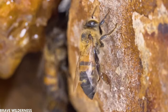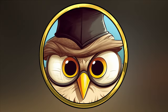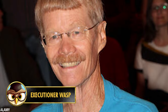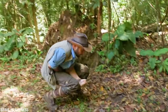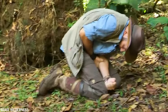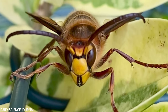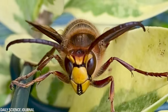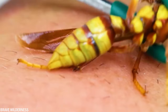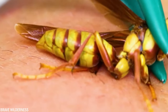Although Justin Schmidt says the bullet ant has the most painful sting, many other people — including YouTuber and wildlife expert Coyote Peterson — say the executioner wasp is the most painful of all. Justin Schmidt has never been stung by this wasp, so he did not include it in his pain index. Coyote has experienced the pain of both a bullet ant and the executioner wasp, and says the wasp was many times more painful.